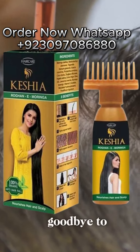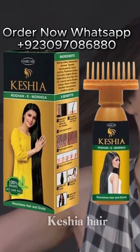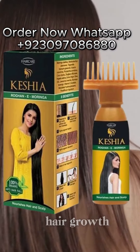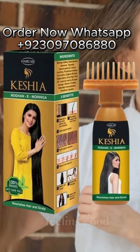It's time to say goodbye to frizz, split ends, and dull hair. But the magic doesn't stop there. Hair Care Keshe Hair Oil also promotes healthy hair growth. You heard right — it's not just about looking good, it's about feeling good too.